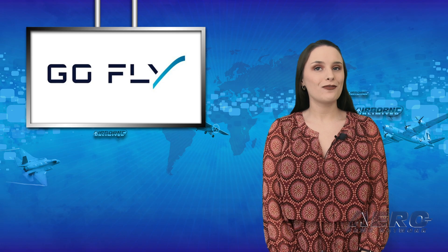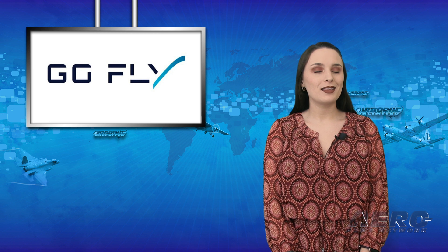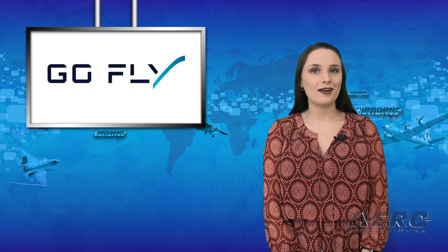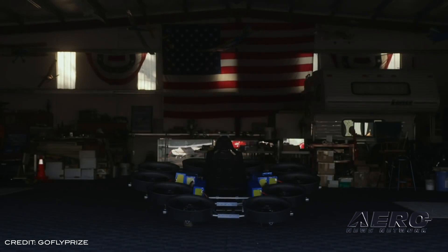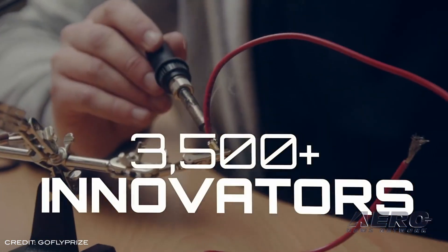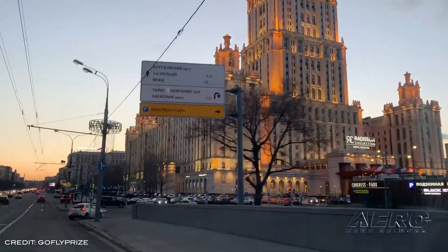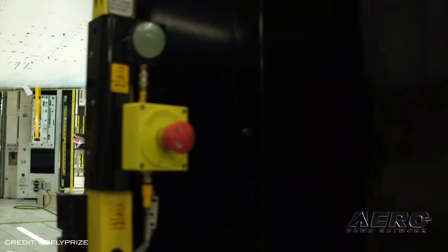The GoFly Final Fly-Off is scheduled for February 27th through the 29th at Moffitt Federal Air Field at NASA's Ames Research Center in Mountain View, California. The GoFly prize is a $2 million global competition comprised of 850 teams from 103 countries, all vying to create personal flying machines in a multi-phase challenge. Competitors were charged with creating a personal flyer that is smaller, lighter, and quieter than anything that has ever existed before.